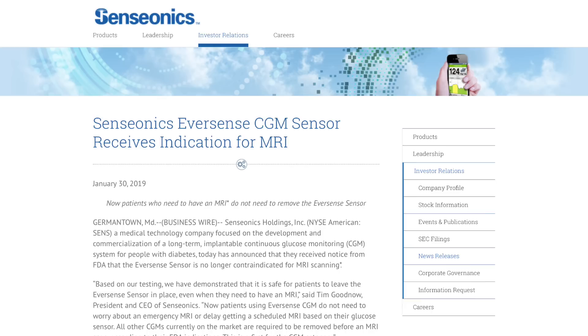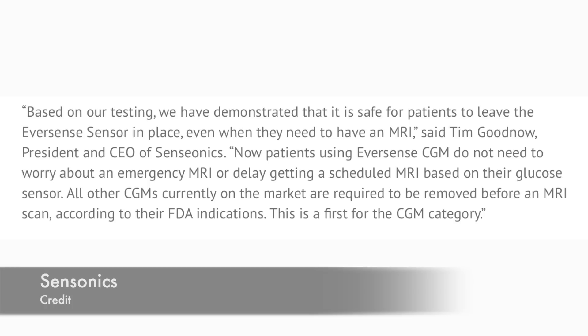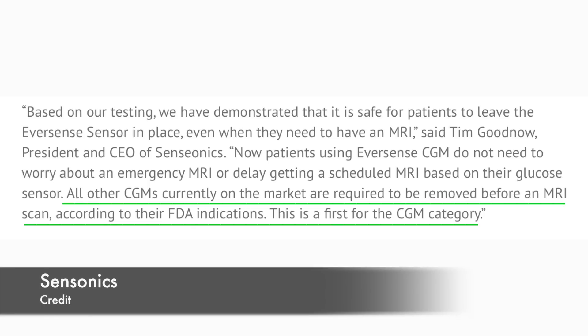Now some Eversense news. The Eversense implantable CGM sensor has received an MRI indication from the FDA. This means you can leave the sensor in place even during an MRI. The CEO of Senseonics noted that all other CGMs currently on the market are required to be removed before an MRI scan — making this a first for the CGM category. A press release is available in the video description.